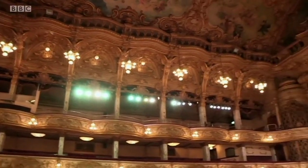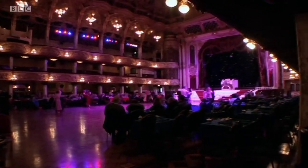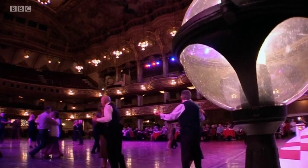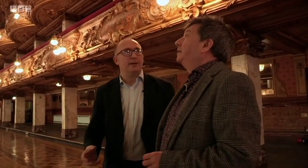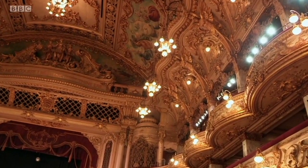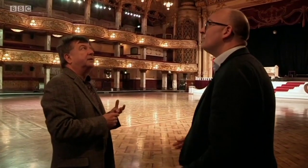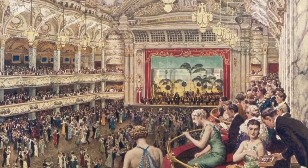Welcome to Blackpool Tower Ballroom. The tower sees itself as the spiritual home of ballroom dancing. Visitors still come almost daily for afternoon tea and a glide across the huge dance floor. It's amazing — it features on the Strictly Final every year, but you don't really see the ballroom because there's a big set in here. It's modelled on the Opera Garnier in Paris — an extension of that desire to have a little bit of that life that the rich had, working-class people being able to enjoy that.